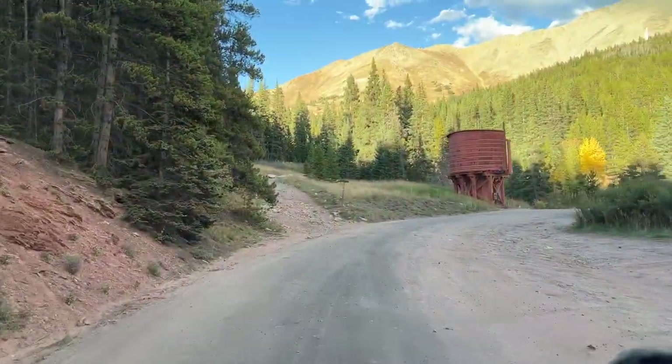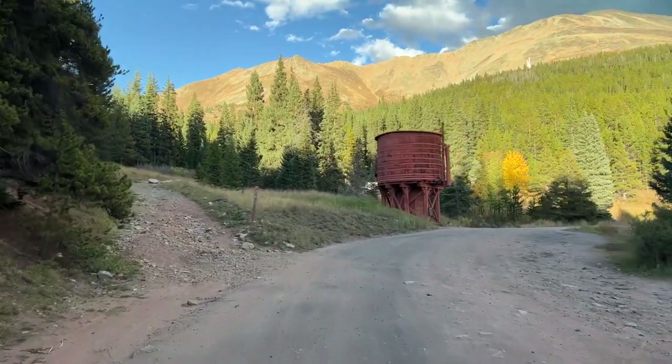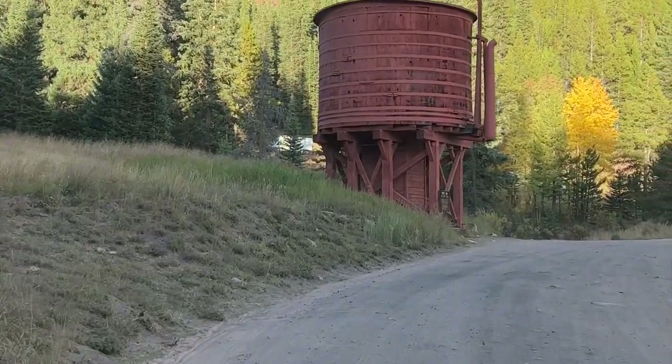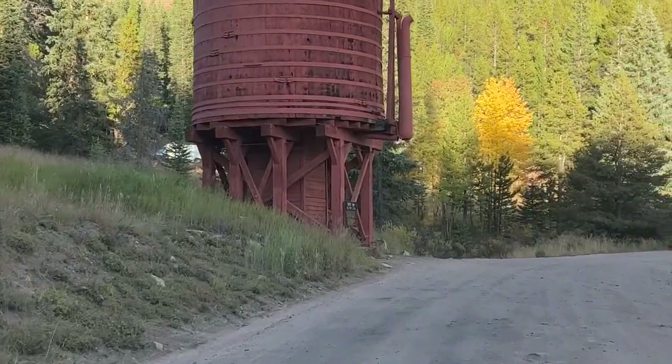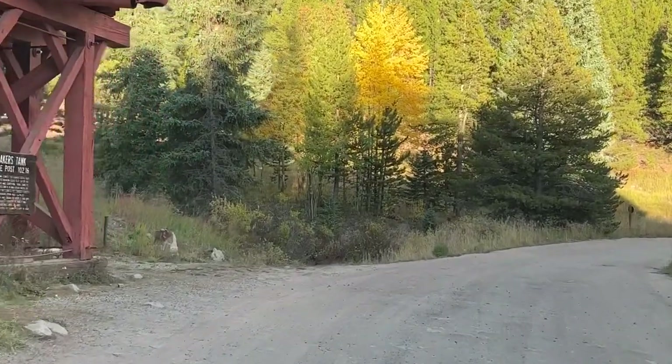And now we've come to Baker's Tank. Have you ever heard of the expression 'running out of steam'? That refers to either running out of fire to heat the water, or running out of water itself. Steam engines need water.